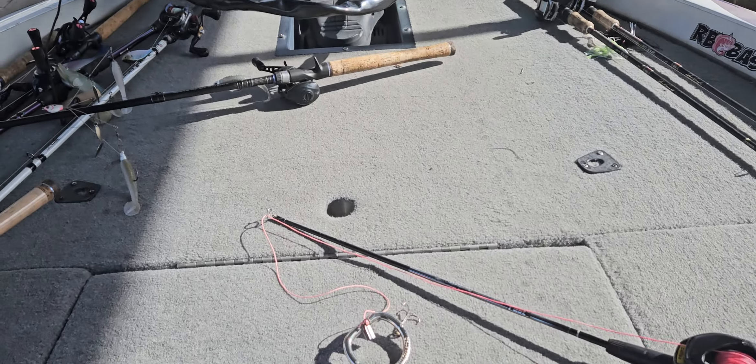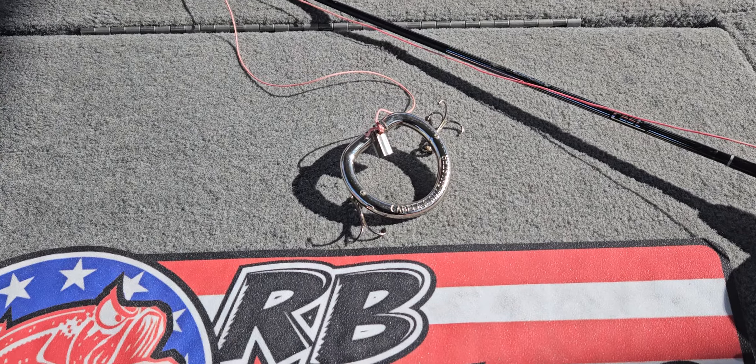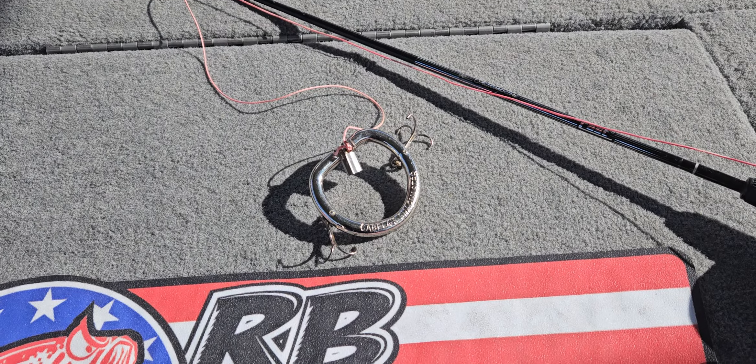But first thing, I want to show you guys the number one money-saving piece of equipment I have on my boat. This is the Cabela's Snagmaster,